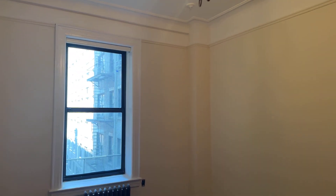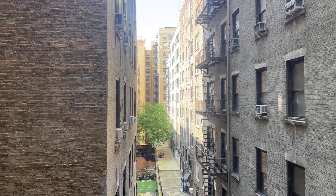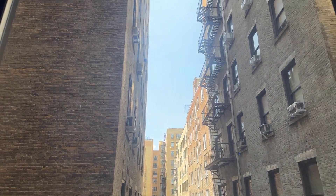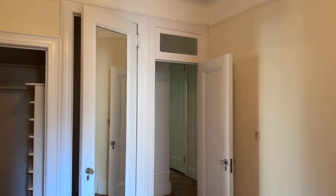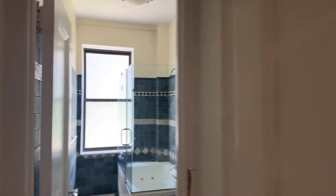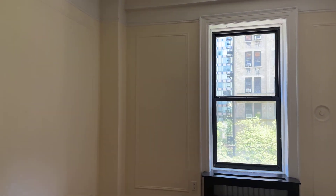Into the other bedrooms — even nicer light here, we get some open sky. You see the two closets in this bedroom. The maintenance here is below $3K, which for a home this size is excellent. You could easily see maintenance in this neighborhood in a home this size of $4K, so that's excellent savings.